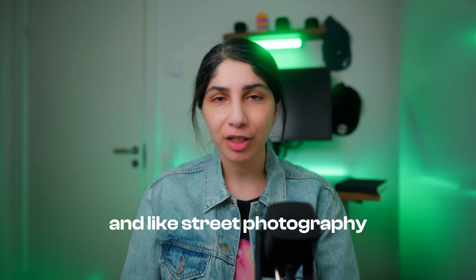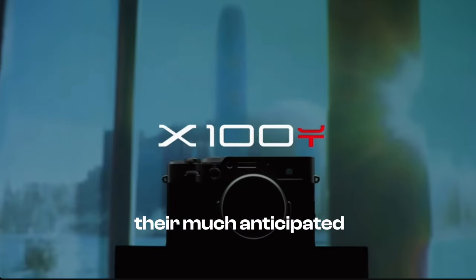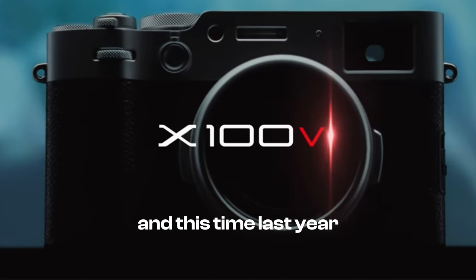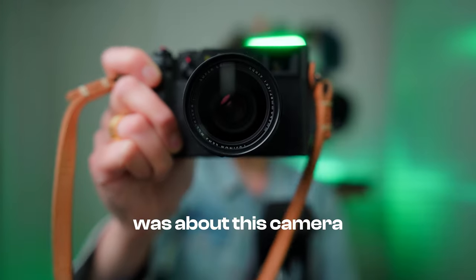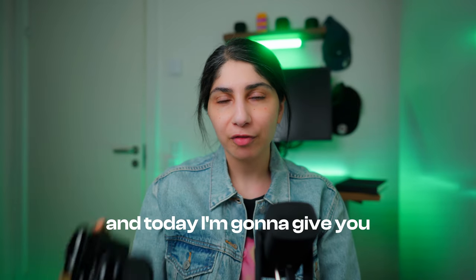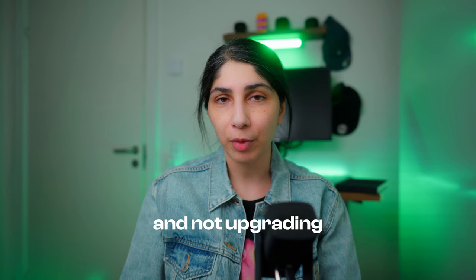If you're like me and like street photography, you probably know that Fuji just released their much-anticipated Fuji X100 Mark VI. And this time last year, all the rage was about this camera. This is the Fuji X100V, and today I'm going to give you three reasons why I'm going to keep this camera and not upgrade.